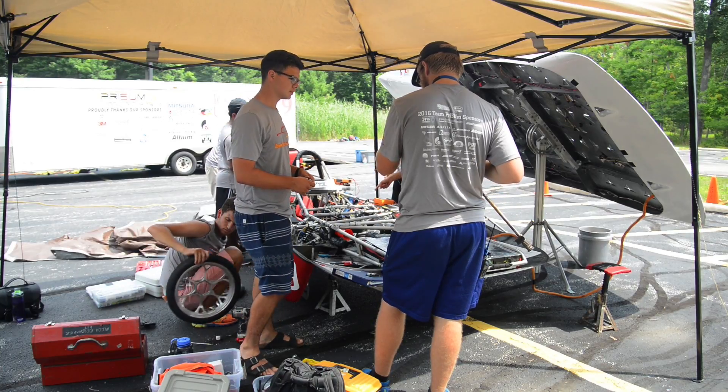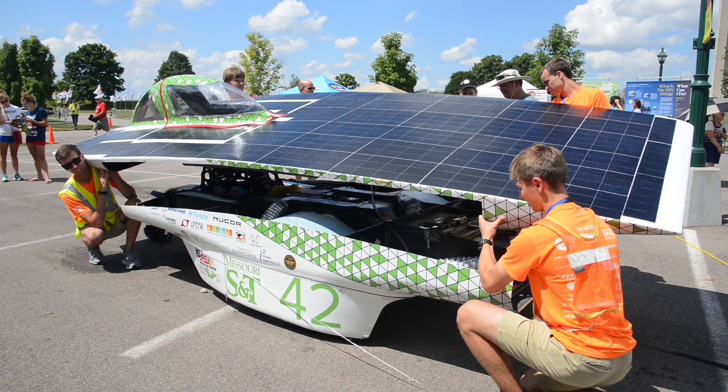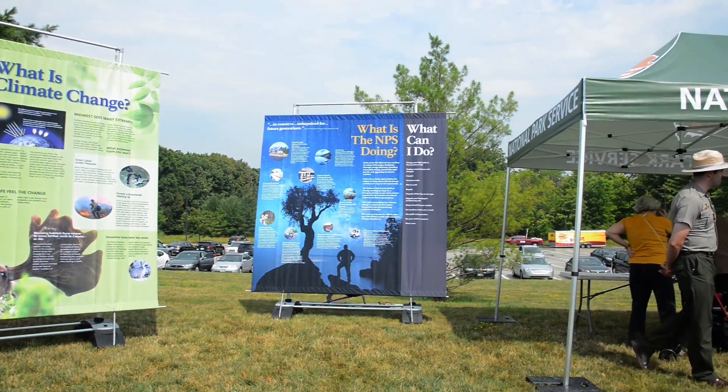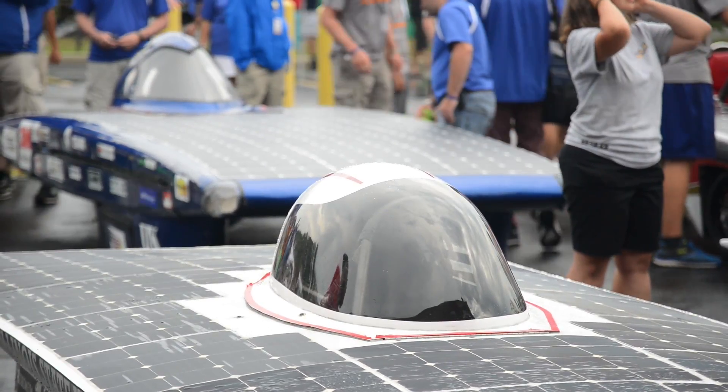I think there are probably two goals for this event. The first is for the students to have their competition and to go against each other in terms of their engineering capabilities and to have a fun-spirited competition. Where the Park Service comes in is to really use this event as a platform to talk about climate change, so visitors can learn about how climate change is impacting their park and see these young people and the amazing cars they're building — they can see what the future could look like.